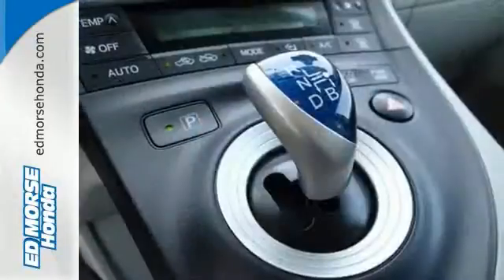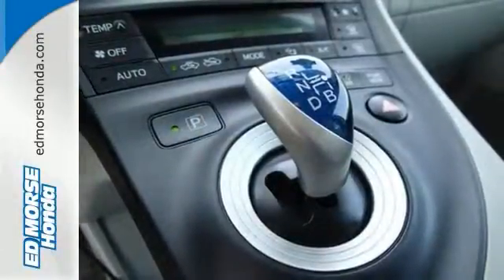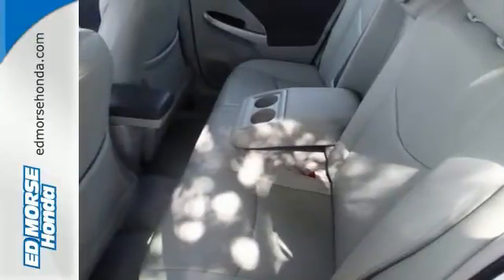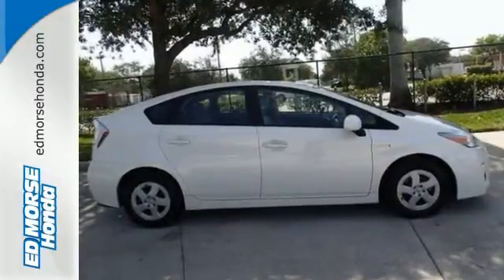Check out the rear spoiler on this one and nab that NASCAR look. It also has steering wheel controls, climate control, and lots more. Come see all the features and take it for a spin.